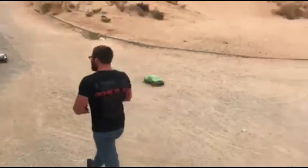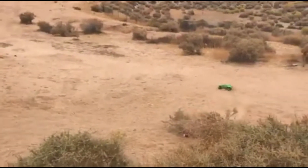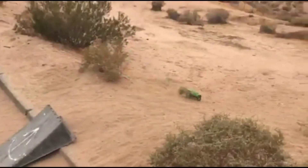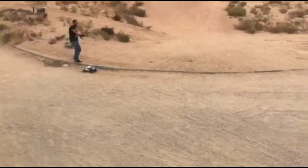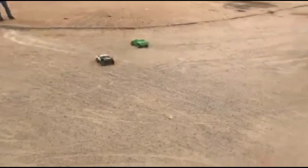That was pretty sticky. I never had this much fun with a buck. You never get to do that.